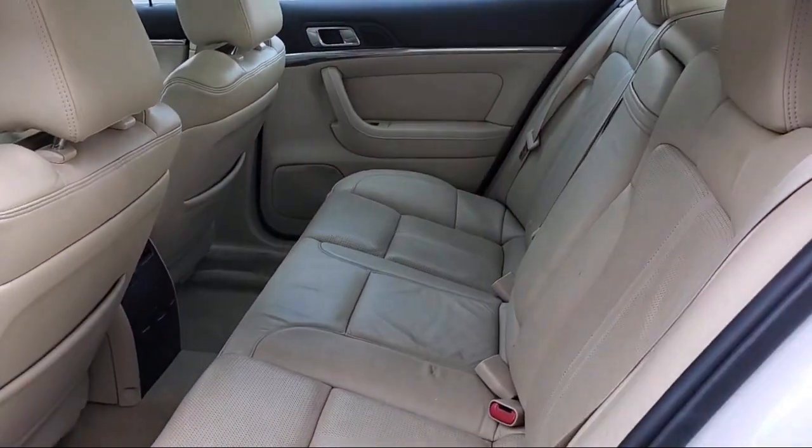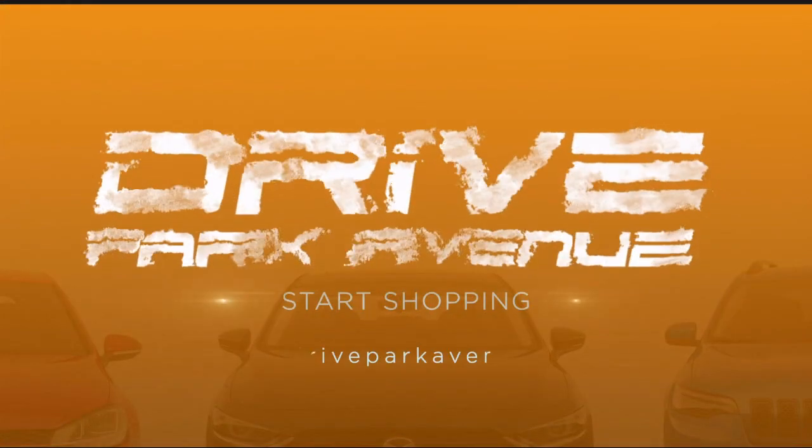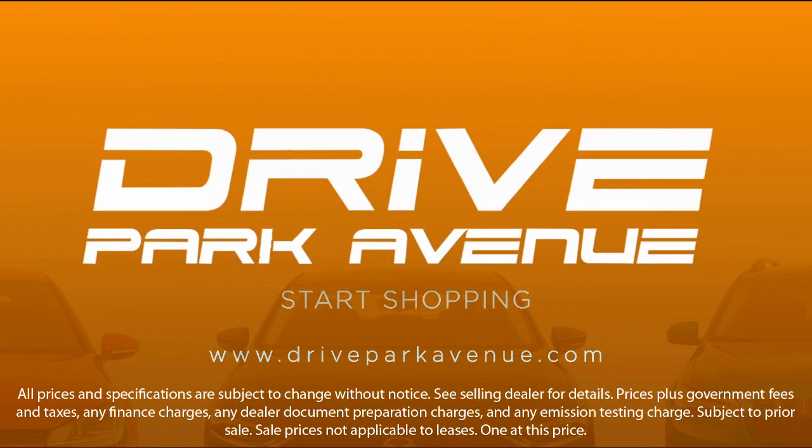Our inventory is sourced from our three Mercedes-Benz stores, so they are nice local trades that are fully serviced and backed with a national warranty. So don't just drive anything — Drive Park Avenue. Schedule your appointment today.